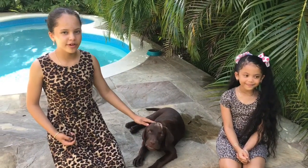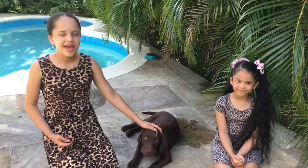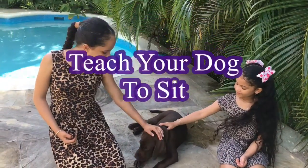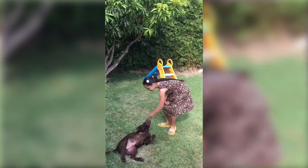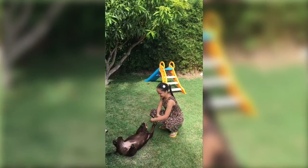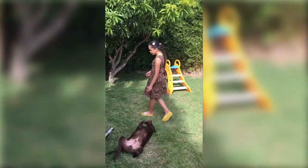In these Canine Cutie Chronicles, we will be teaching you some tips on how to train your dog, and we will be showing you the adventures of our new dog Gryffindor.